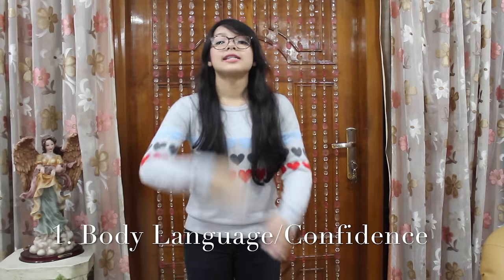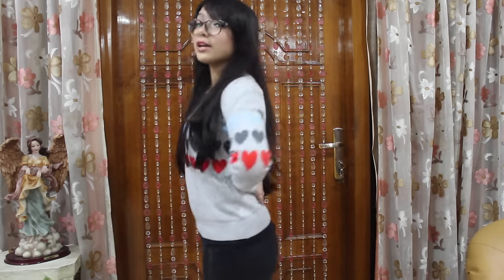Number one: body language and confidence. You need to be straight — you need to have your back straight, your hips tucked in, and your shoulders rolled out and confident before you start dancing. I know we all have that feeling of being in our pants before going on stage, but what's important is to not let it show on your face.